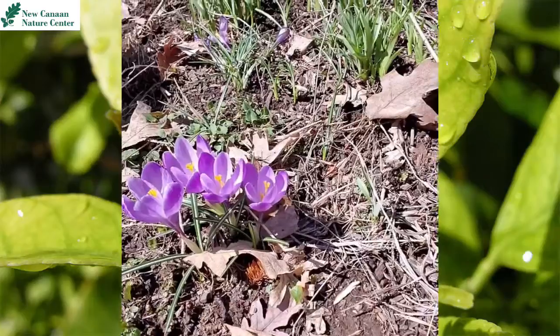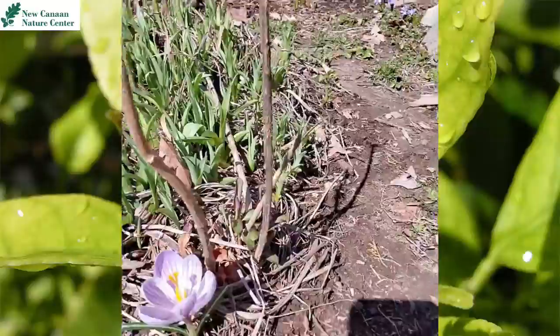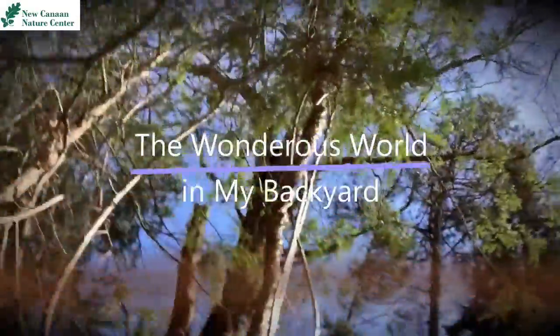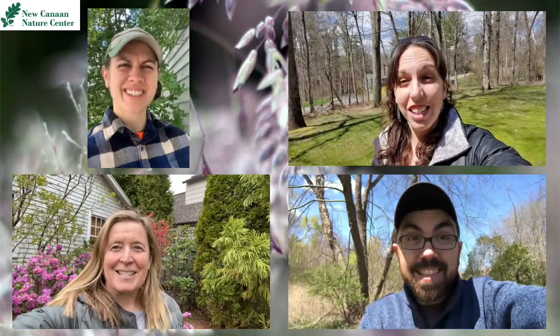Hey everyone! I'm about to explore the wondrous world that is my backyard. So what are we waiting for? Let's go!